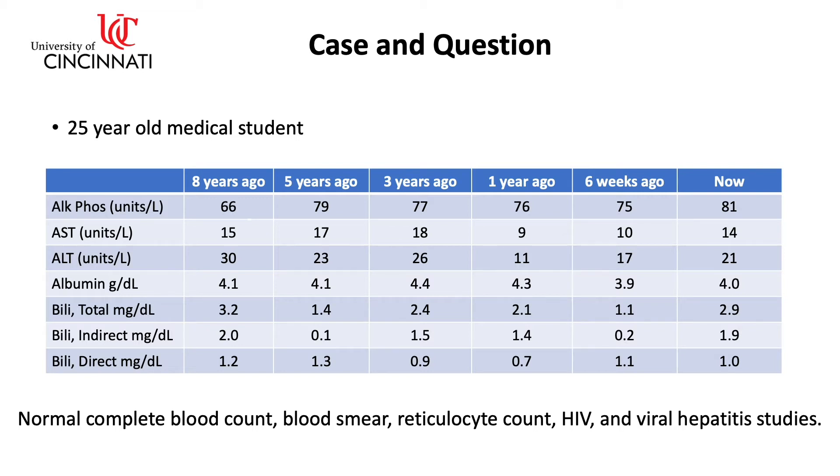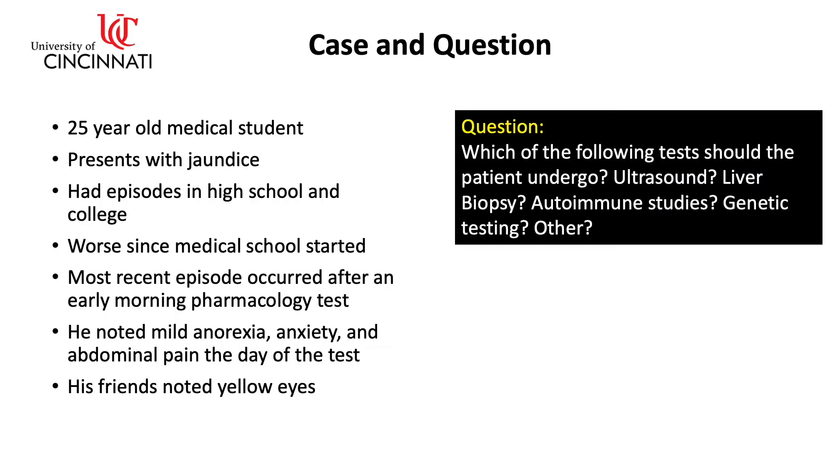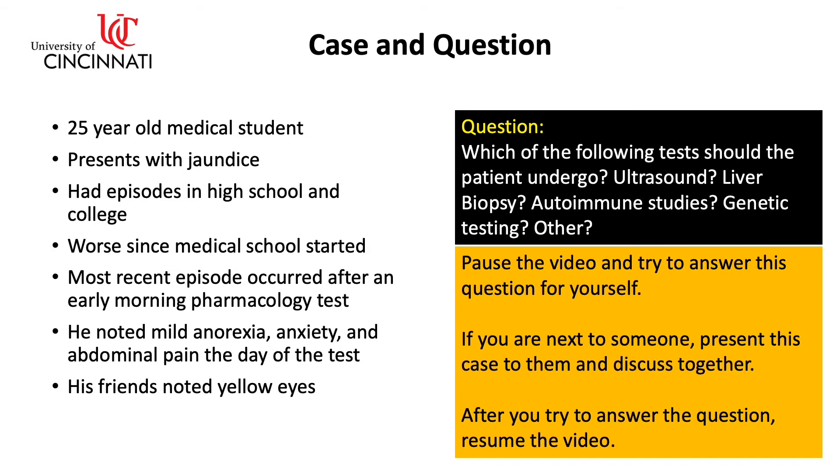Pause the video and take a couple seconds to review the tests shown here. Which of the following tests should the patient undergo? An ultrasound? A liver biopsy? Autoimmune studies? Genetic testing? Or some other tests? Pause the video and try to answer this question. If you're next to someone, present this case to them and discuss together. After you try to answer the question, resume the video.